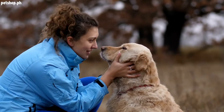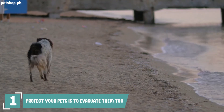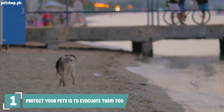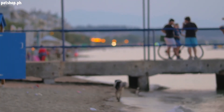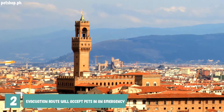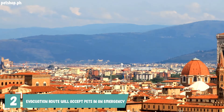Number one: if you have to evacuate your home during a disaster, the best way to protect your pets is to evacuate them too. If it's not safe for you to stay behind, then it's not safe to leave pets behind you.